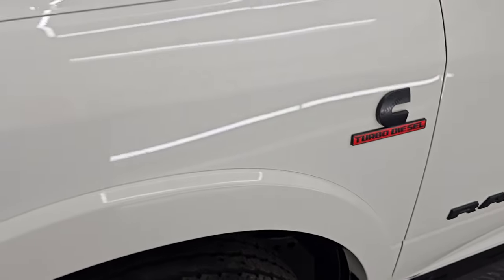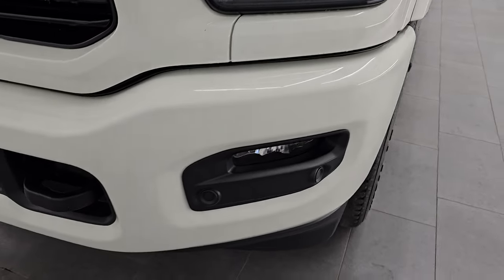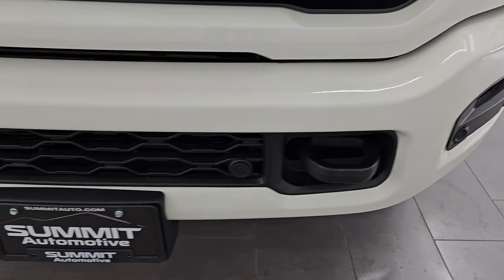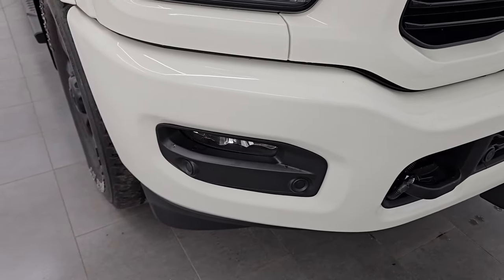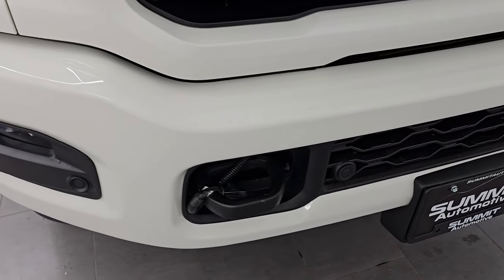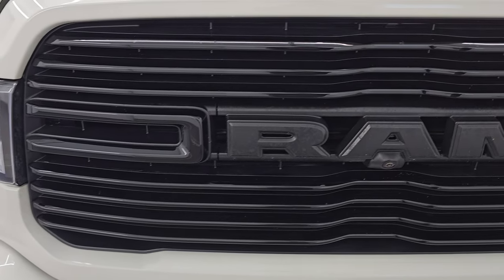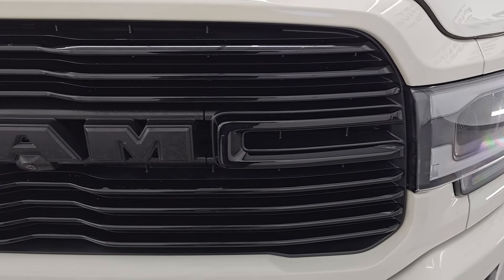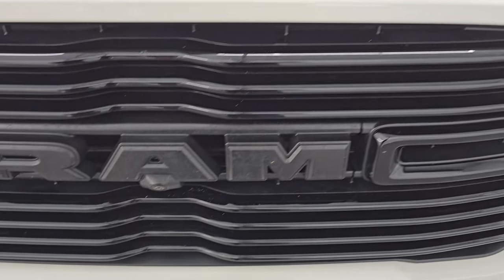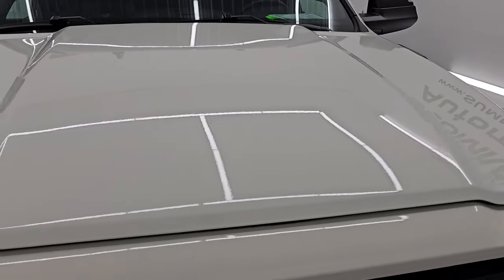You get the fender flares with the Laramie package, and you also get LED headlamps, running lights, and fog lights — I'll turn all those on at the end of the video so you can see just how bright they are. The front bumper is in pretty nice condition, no major dents. It does have the engine block heater cord. You also get the gloss black grill as part of the Night Edition. This one does have the 360 camera with towing cameras.